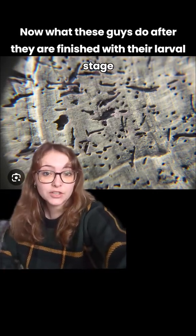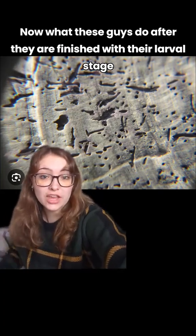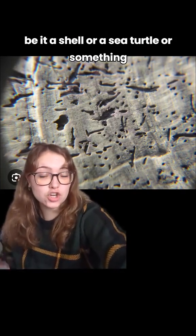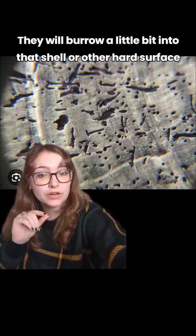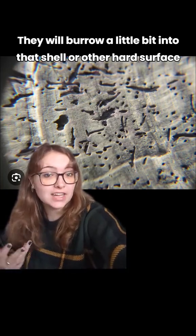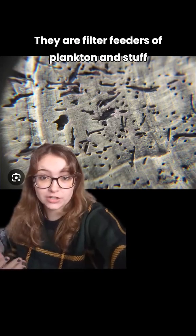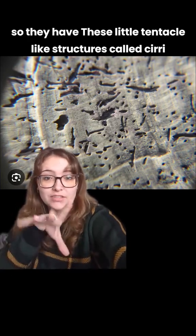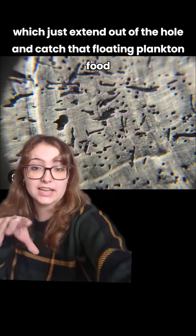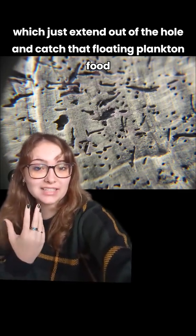After they are finished with their larval stage, they will go find somewhere to burrow — be it a shell, a sea turtle, or something else. They will burrow a little bit into that hard surface and just kind of hang out there. They are filter feeders of plankton, so they have these little tentacle-like structures called cirri which just extend out of the hole and catch that floating plankton food.